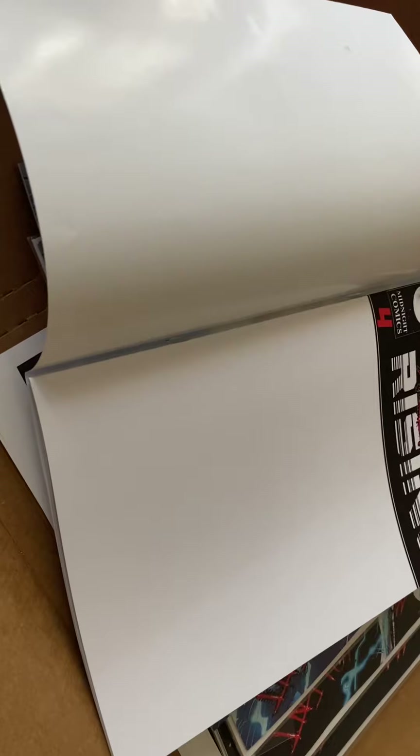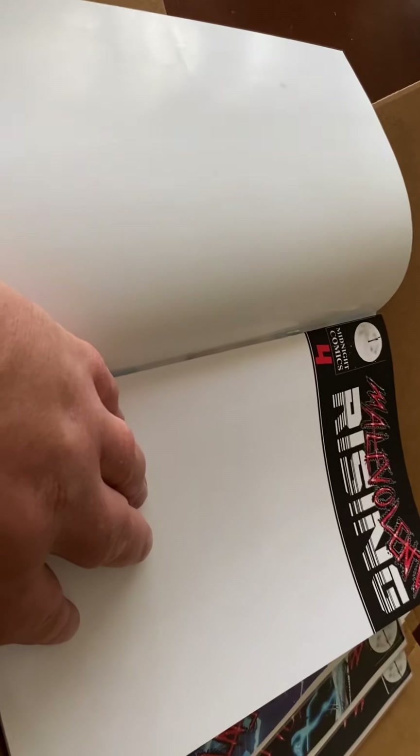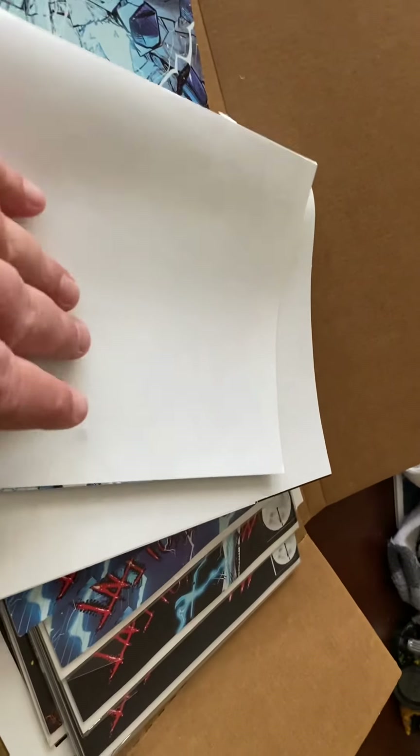These packages are going out this week, which for those of you keeping track is my fourth Indiegogo campaign that's going to be fulfilled 100% on time again. For those of you who got the sketch covers, I've still got to sit down and do those, so you'll probably get those mailed out to you in a couple of weeks.